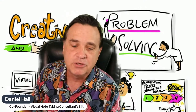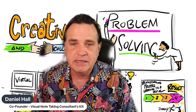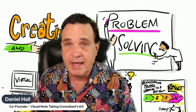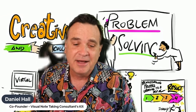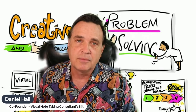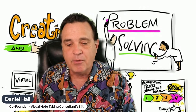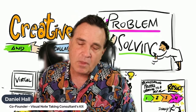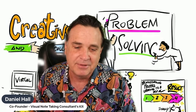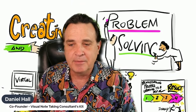Welcome to today's call. What we're going to chat about today is something that has been in the works for probably a year and a half, maybe even a little longer — and that is the Visual Note-Taking Consultants Kit. With that, I want to introduce my longtime friend, co-collaborator, business partner, Lisa Rothstein. Let me bring Lisa on.